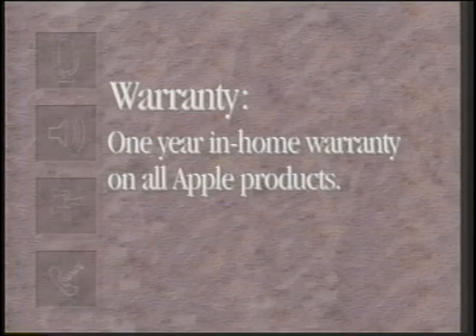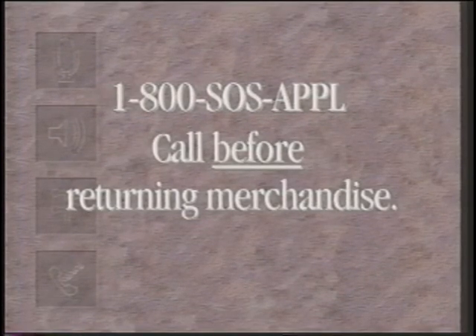Apple provides a one-year in-home warranty on all Apple products sold through your store. Should a problem exist, customers should call the 800 number and a technician will be dispatched to their home within two business days. Returns are costly to you and to Apple. Many problems such as missing items, possibly damaged system software, or forgotten passwords can be solved over the phone. So before your customer tries to return any merchandise, or you accept any merchandise for a return, please have them call the 800 number. A return may be unnecessary.